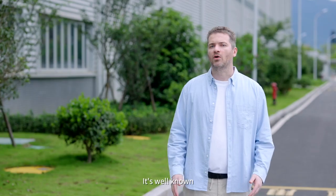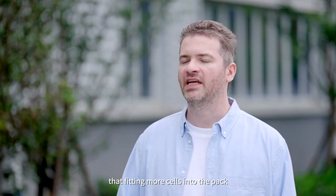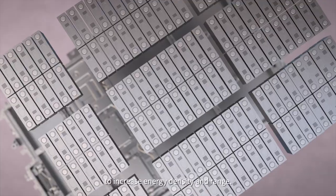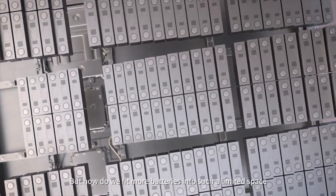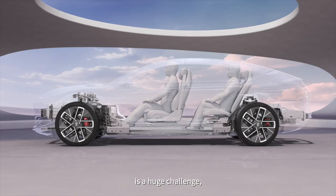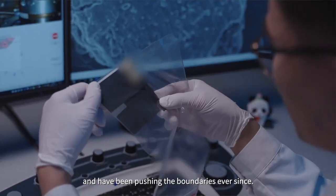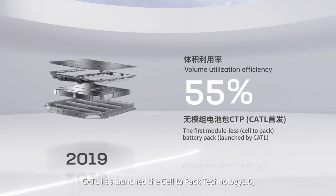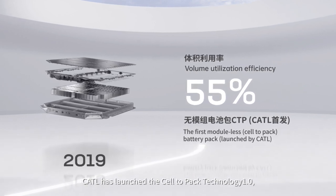It's well known that fitting more cells into the pack is the most direct and effective way to increase energy density and range. But how do we fit more batteries into such a limited space? It's a huge challenge. We saw this challenge and have been pushing the boundaries ever since. In 2019, CATL launched the Cell-to-Pack Technology 1.0, also known as CTP 1.0.